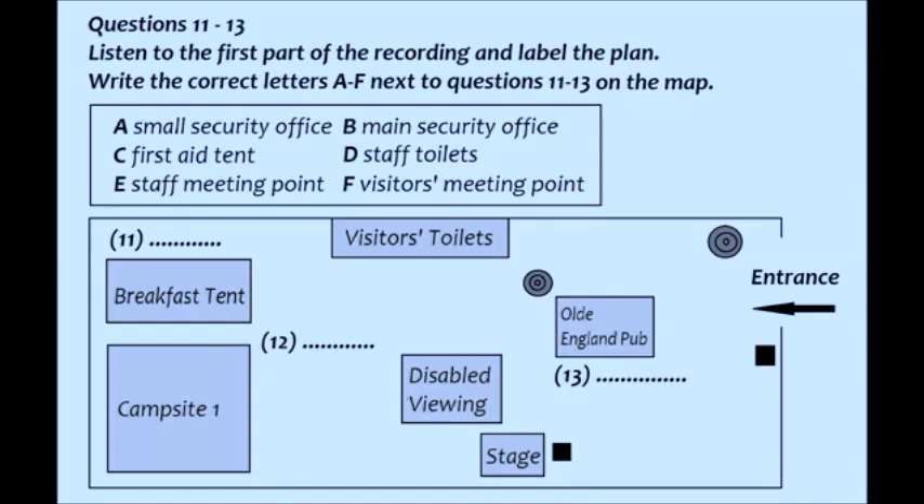You will hear someone giving instructions to staff at a festival. Good morning, everybody. I'd like to welcome you to the Castle Pop Festival. My name is Sandy, and I'm the General Manager of Castle Pop Entertainments. I just want to take a few moments to mention a few things to you before you go and have your detailed briefings in your work groups.